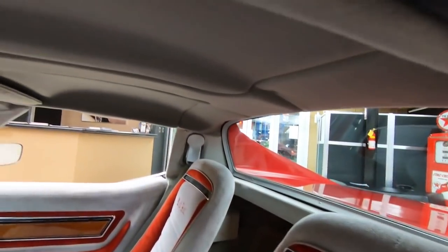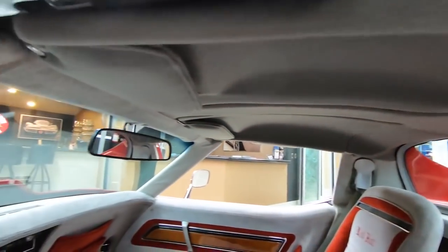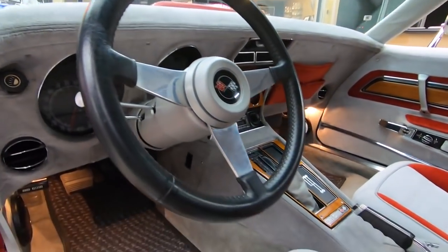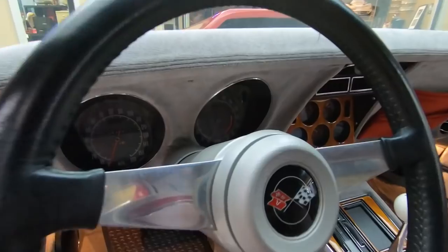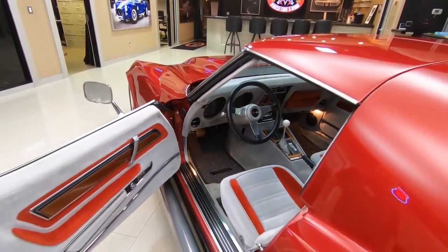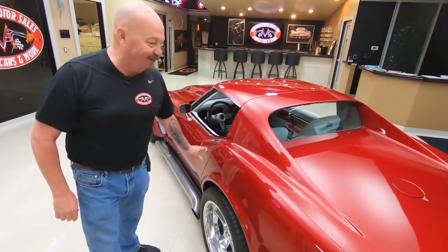It's got T-tops. I'd peel those T-tops right off, store them in the garage, keep them there forever. Drive this thing around with those T-tops off, tearing around town, making noise. Everybody in town would know when I had this Corvette out.